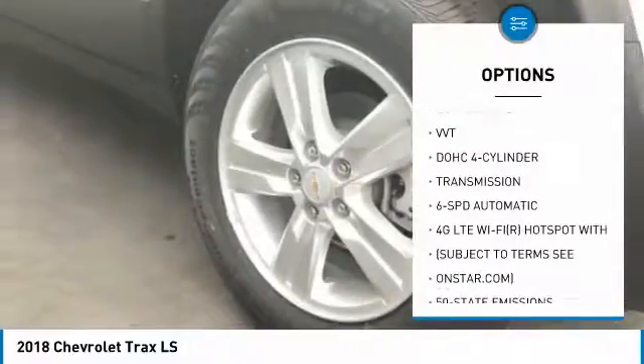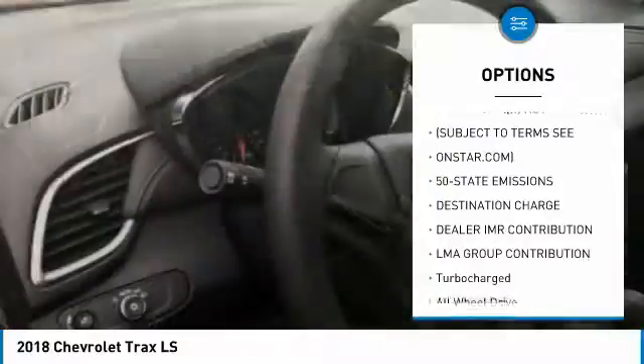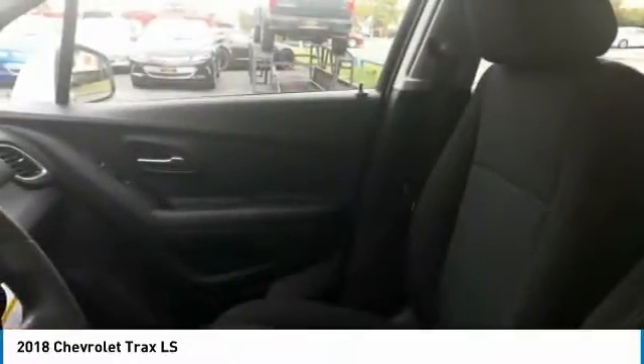Keyless entry, all wheel drive, steering wheel audio controls, anti-lock braking system, Bluetooth, power steering, adjustable steering wheel, aluminum wheels, floor mats, four-wheel disc brakes.